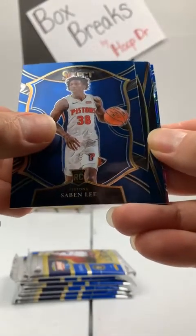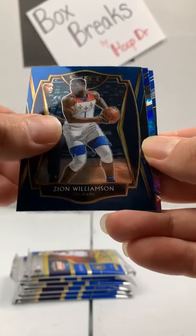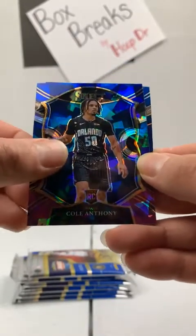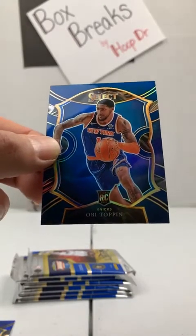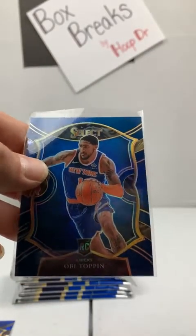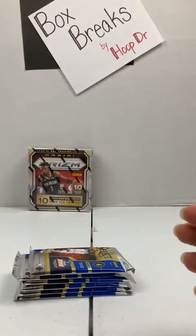Saban Lee Detroit Pistons rookie, premier level Zion Williamson to the Pelicans, cracked ice Cole Anthony rookie card Orlando Magic. And another blue prism — and it's Obi Topan again, this time a Prism. Getting some more fire heading your way, Roman. That's two really good packs to start this off.